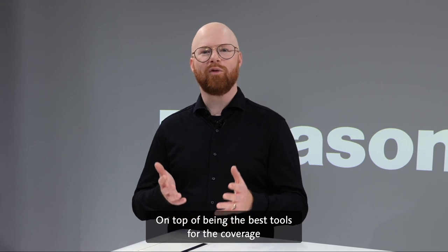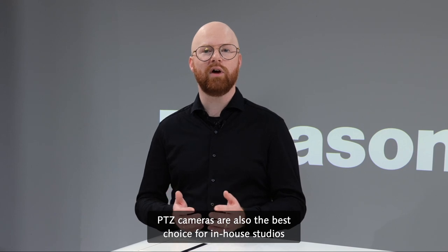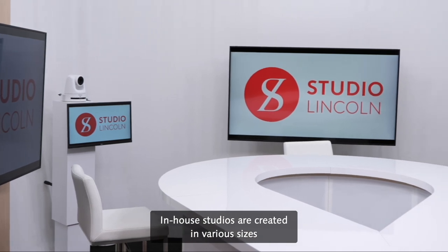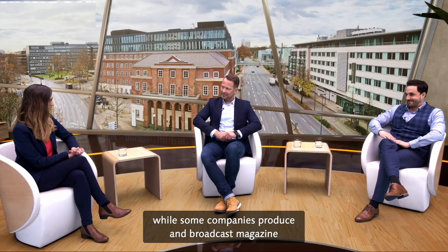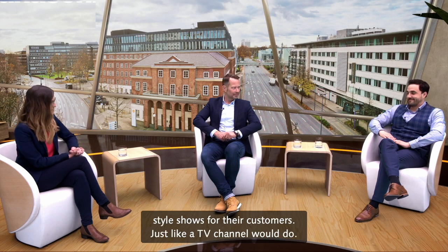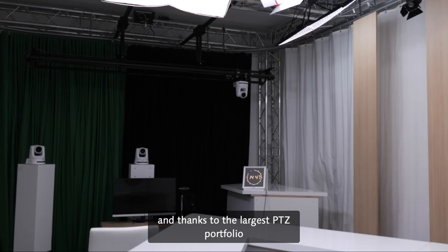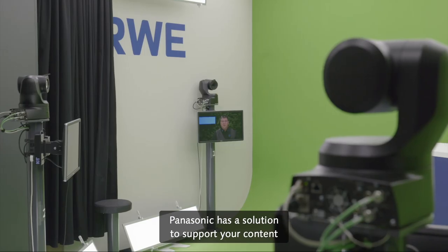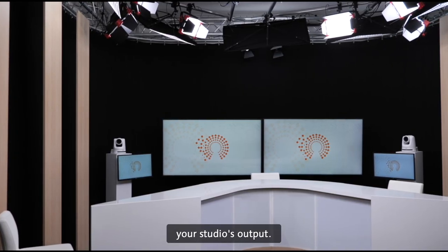On top of being the best tools for the coverage of meetings and events, PDZ cameras are also the best choice for in-house studios that are becoming more and more popular each year. In-house studios are created in various sizes for many purposes. Some organizations use their studio to produce internal content, while some companies produce and broadcast magazine-style shows for their customers, just like a TV channel would do. No matter the size or layout of the studio, and thanks to the largest PDZ portfolio available on the market, Panasonic has a solution to support your content creation and creativity and to maximize your studio's output.